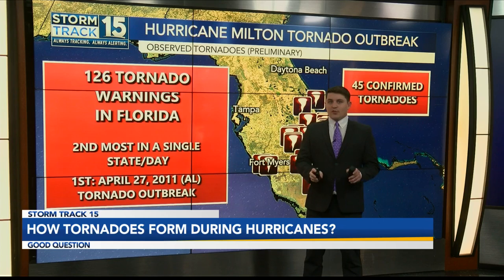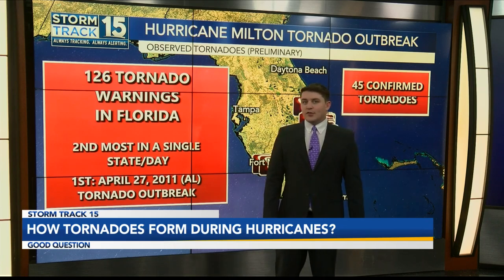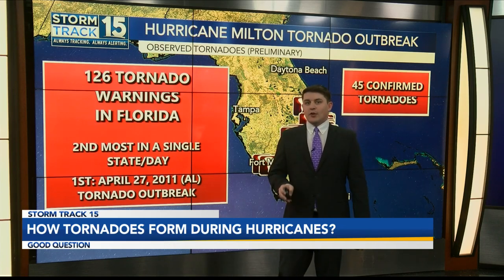That makes it the second most tornado warnings ever issued in one day in one state. The most was back in 2011 during the super outbreak, where 134 tornado warnings were issued in Alabama alone.